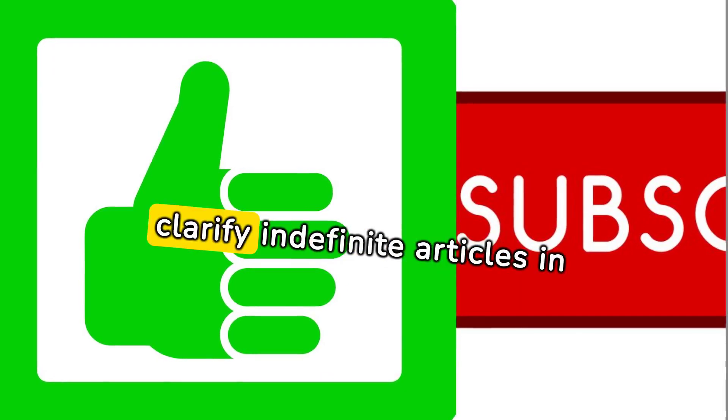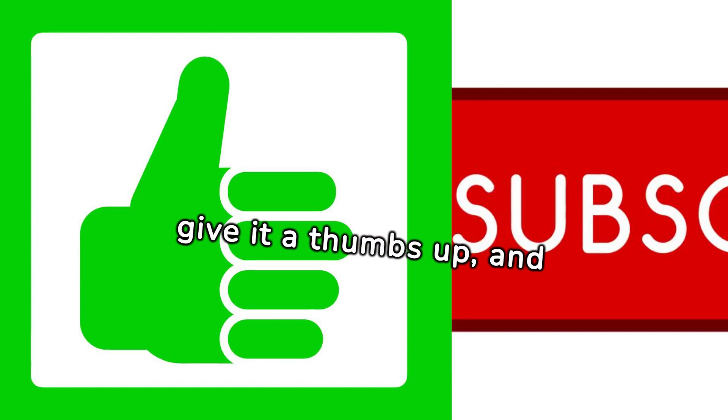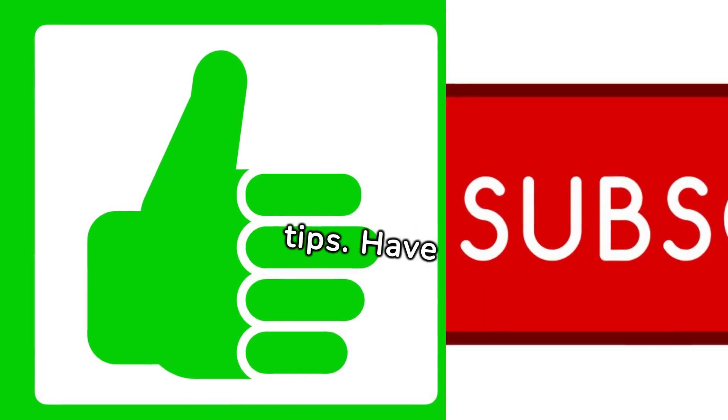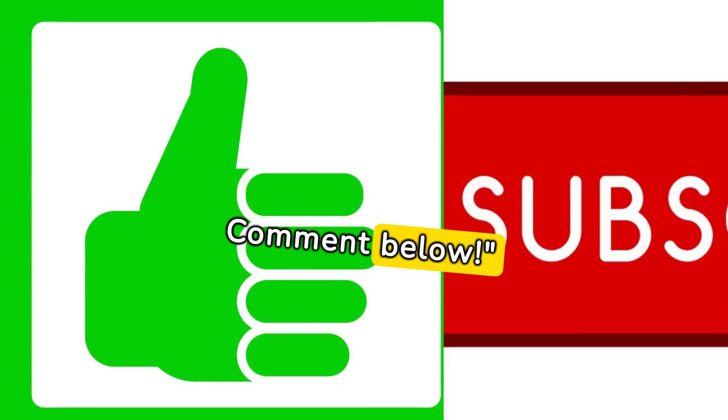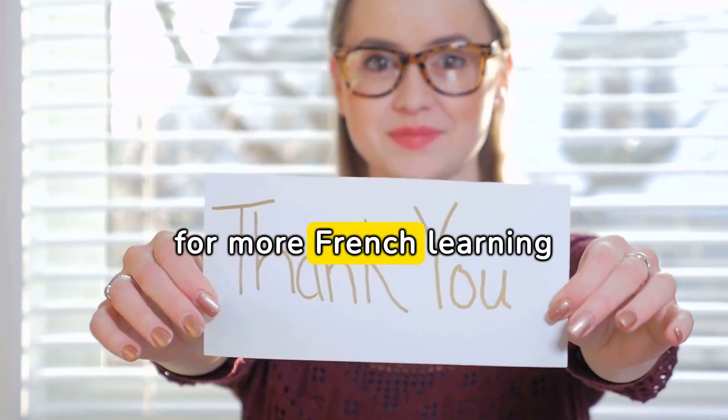If this video helped clarify indefinite articles in French for you, please give it a thumbs up, and don't forget to subscribe for more French language tips. Have questions? Comment below. Merci for watching, and à bientôt for more French learning content.